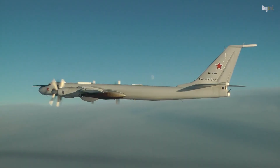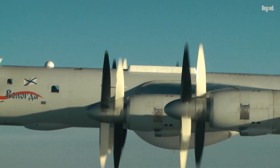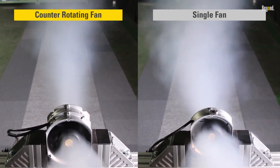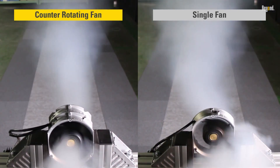Additionally, contrarotating propellers contribute to enhanced maneuverability. The balanced torque distribution from the opposing rotation of the propellers allows for better control and maneuvering, even in challenging situations like engine-out scenarios or tight aerial maneuvers.